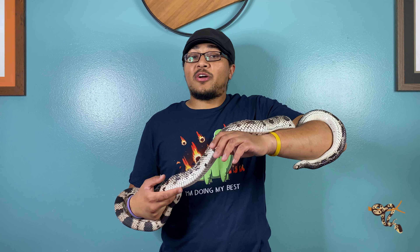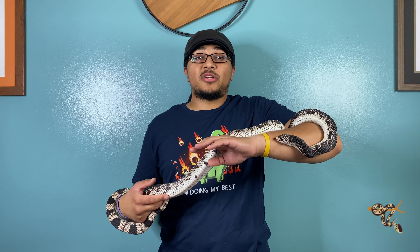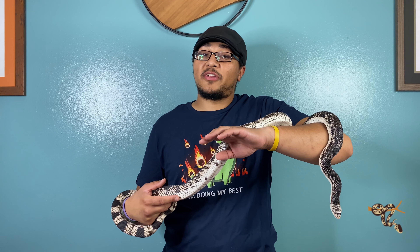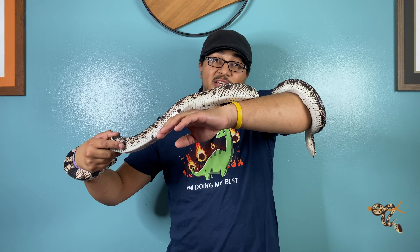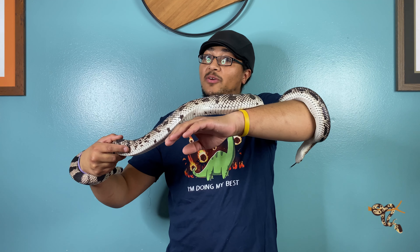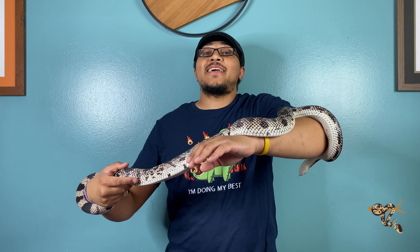Hey everyone! In honor of Thanksgiving, we're going to do a little bit of a combo video of two of my loves: reptiles, obviously, and joining me is Shoshone — I'll tell you exactly why that is in a second — and history.